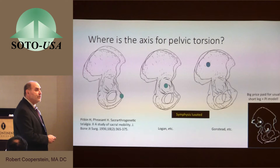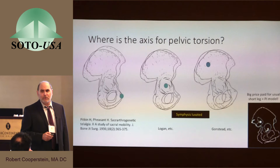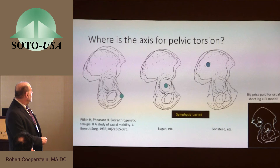Pitkin and Pheasant specified that the ilia would rotate in opposite directions around an axis right through the symphysis pubis. Unfortunately, not only in chiropractic, but also in physical therapy and osteopathy models, the axis for innominate rotation is often seen as in another place — either through the hip joint, as Hugh Logan was especially clear about, or in many contemporary models, through the sacroiliac joint. One reason chiropractic is so fond of this axis is that it gives a model of the functional short leg that goes along with pelvic torsion.